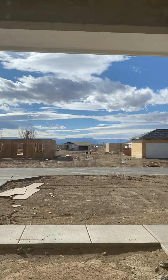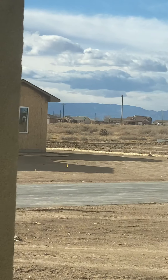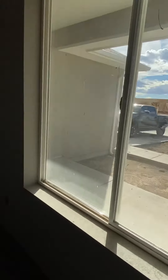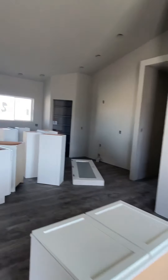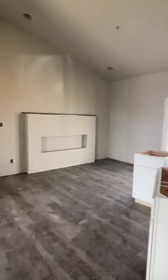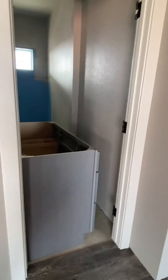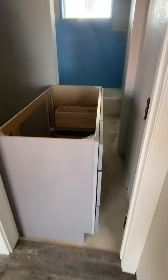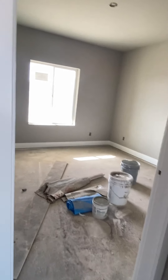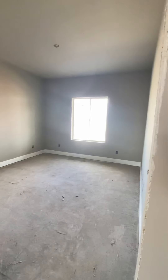Kitchen, pantry, fireplace, a whole bathroom, a whole closet, and then a bedroom to the left that faces the front of the house, and then a bedroom to the right that faces the back of the house.